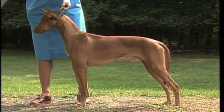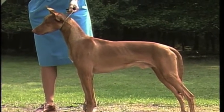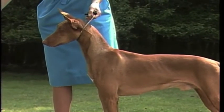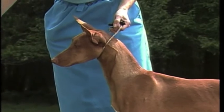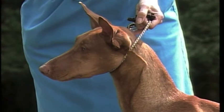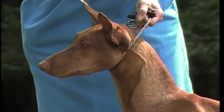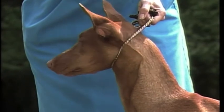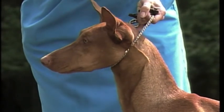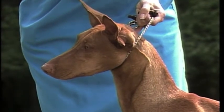Let's begin our detailed evaluation of the Pharaoh Hound with the head. It should be in proportion to the body, neither too small nor too large. Although there is some variation in head types, the head should resemble a blunt wedge. The top of the skull should be parallel with the foreface. The skull itself is long, lean, and chiseled, while the foreface is slightly longer than the skull.